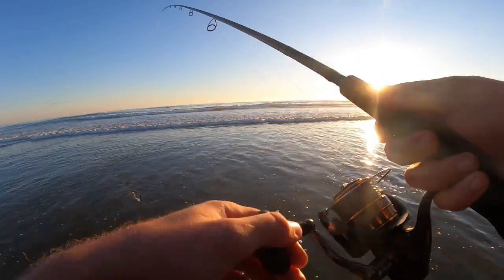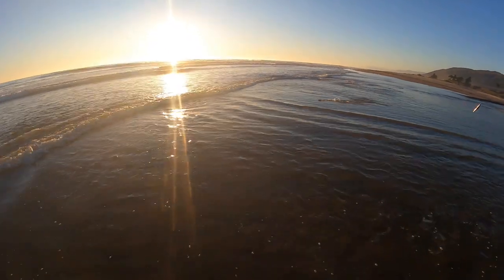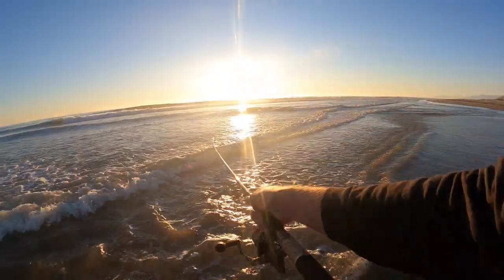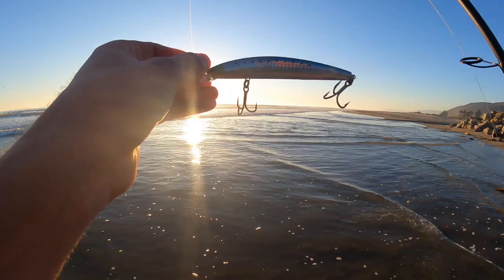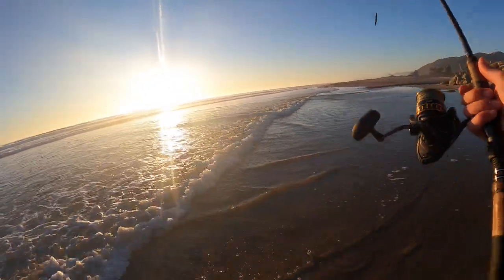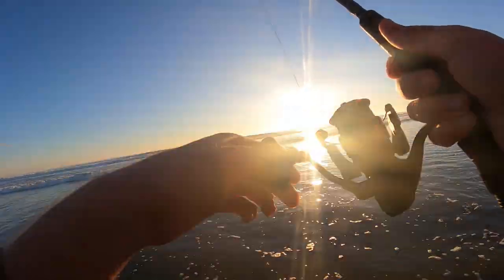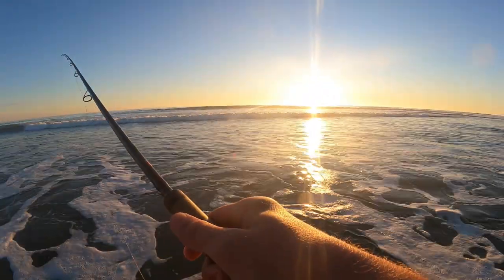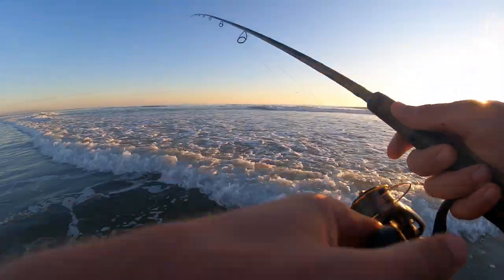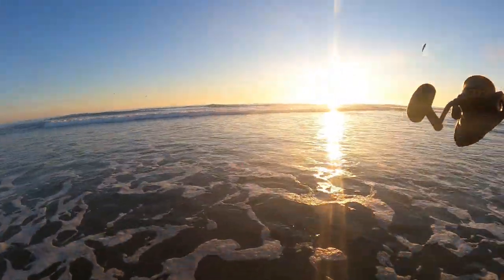What the — what are those things? Are those perch? I made a switch to the Daiwa SP Minnow — let's see if that does anything for us. Oh man, finally had a bite and I was sleeping on it. Dammit. Felt like a perch.